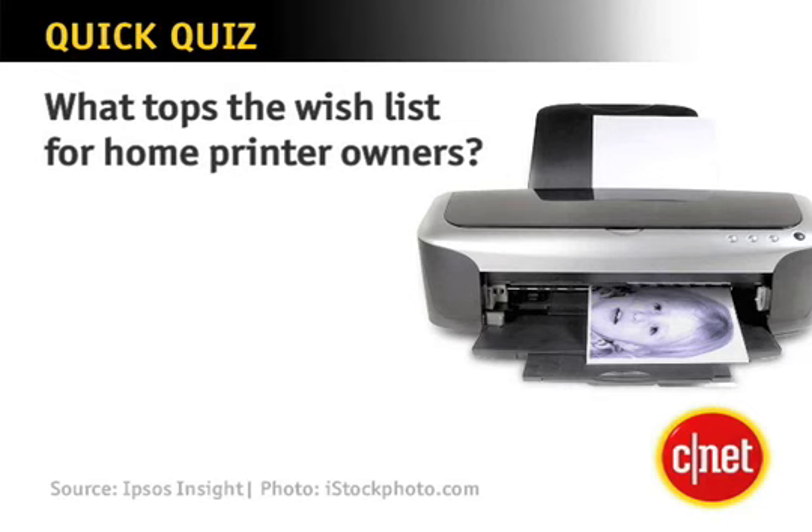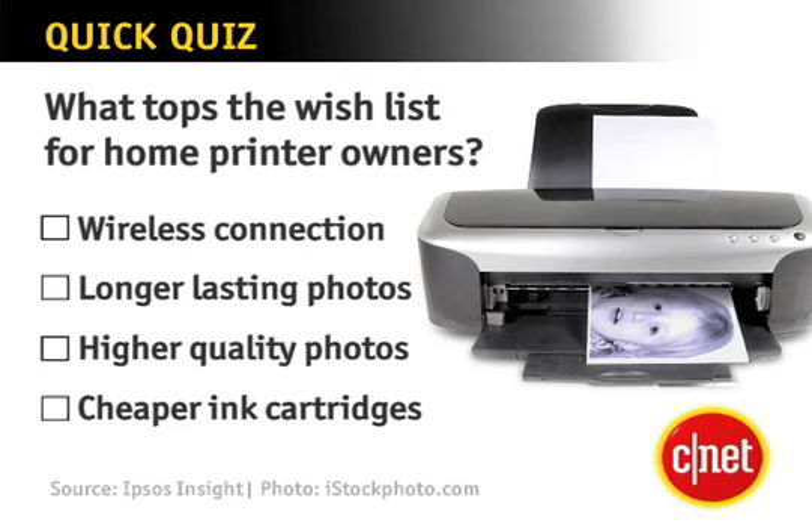What tops the wish list for home printer owners? Is it the ability to connect wirelessly, longer-lasting digital photos, higher-quality digital photos, or cheaper ink cartridges? Take a second to think about it. The answer? Cheaper ink cartridges.